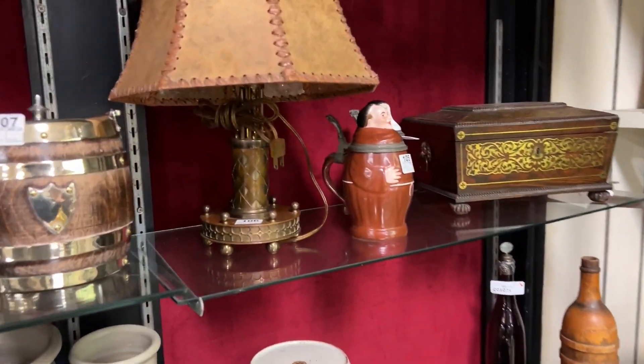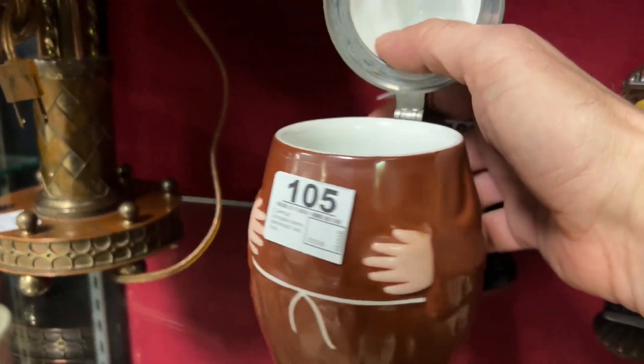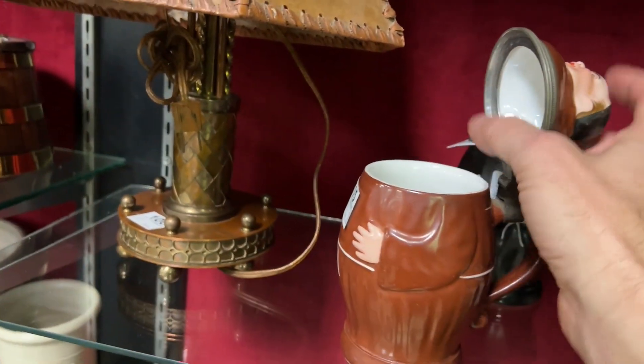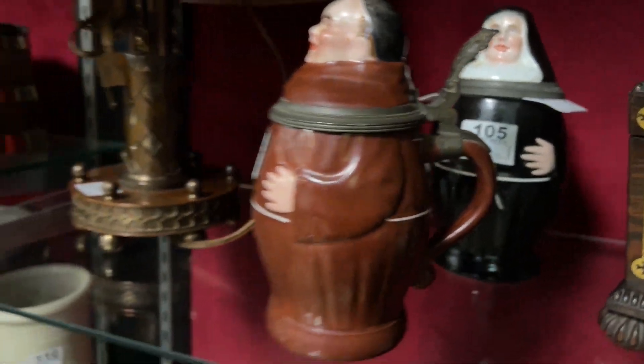These are nice lithopane steins. Lithopane is a type of stein that when you hold it up to the light you can see a scene in the bottom — that's a pretty cool one right there. These are lot number 105 — the man and the woman, the friar and the nun — they both have lithopanes in the bottom.